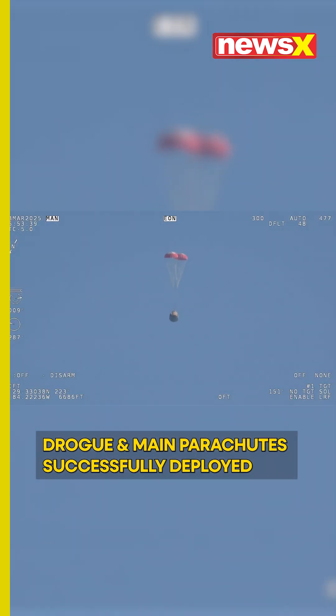Next up, we'll stand by for the main deployment of the parachutes. The mains are quite a bit larger — you'll be able to notice the difference on your screen once they deploy — and they continue to ensure that the Dragon spacecraft slows down even further.